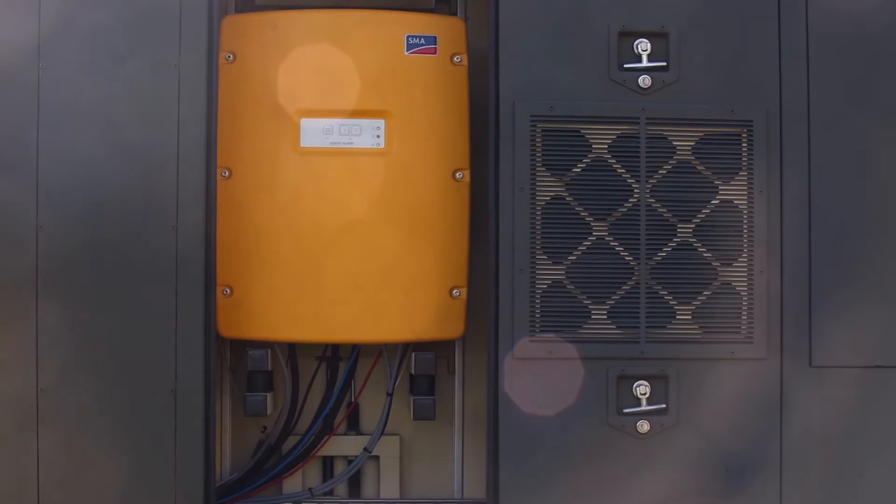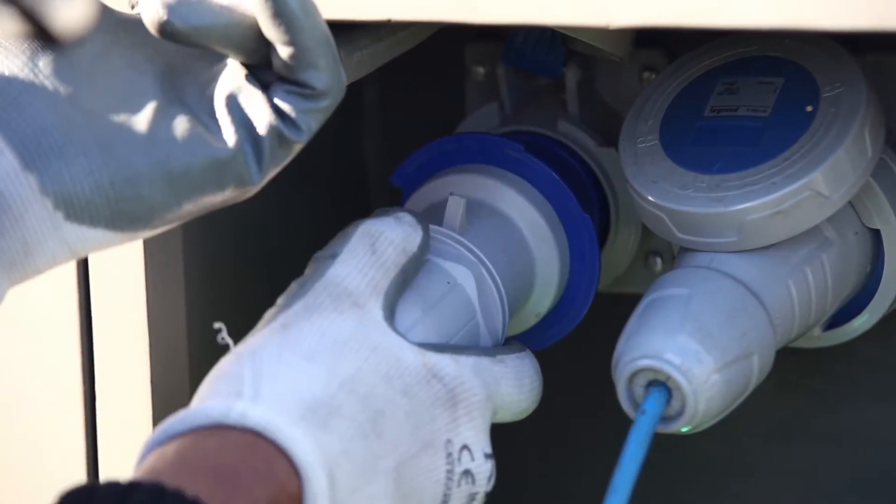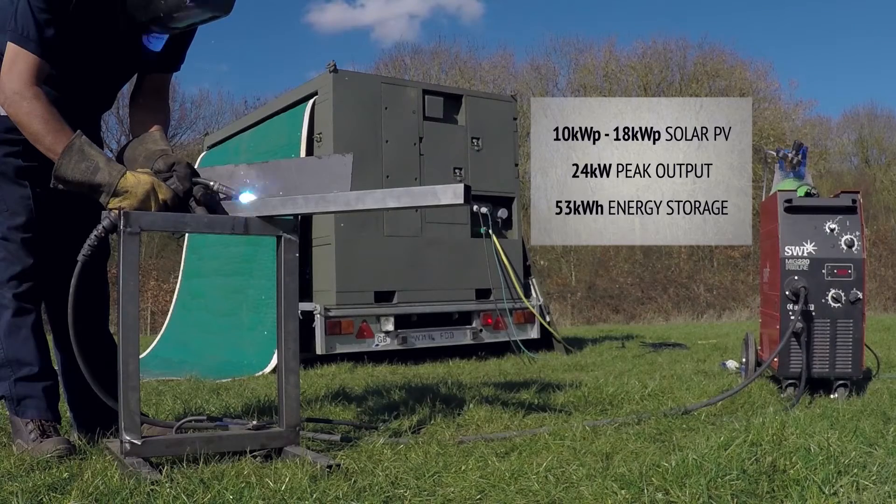Combined with inverter and battery systems embedded in the same trailer, this provides an off-grid energy solution as convenient and powerful as a diesel generator — but it doesn't require fuel and it runs completely silently.